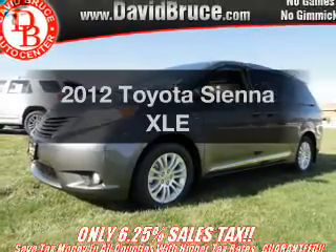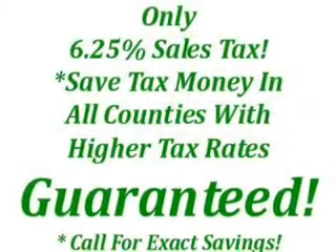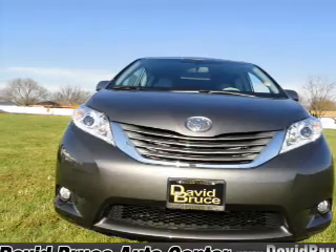Imagine yourself in this 2012 Toyota Sienna. If you're looking for an automobile with great attributes, look no further. With a solid six-cylinder engine connected to a smooth-shifting six-speed automatic transmission.